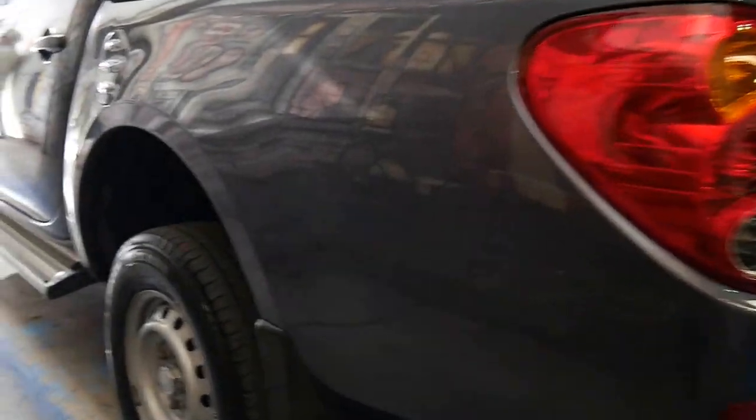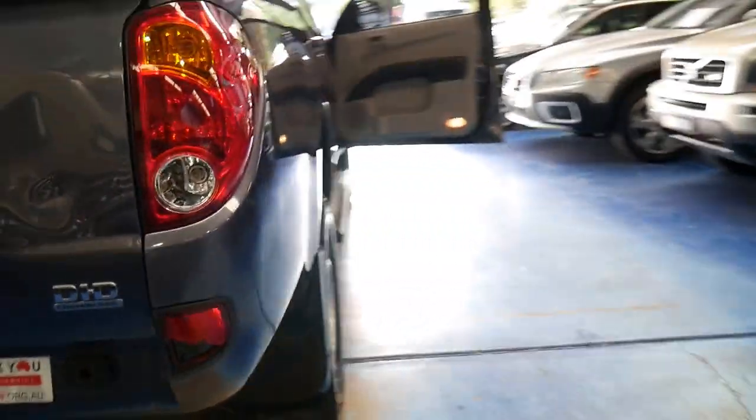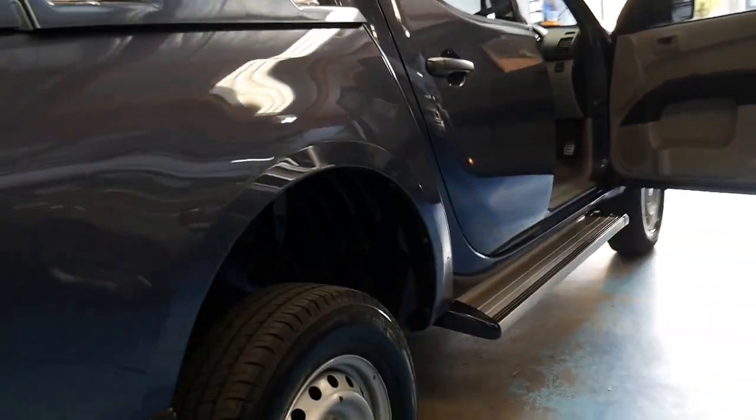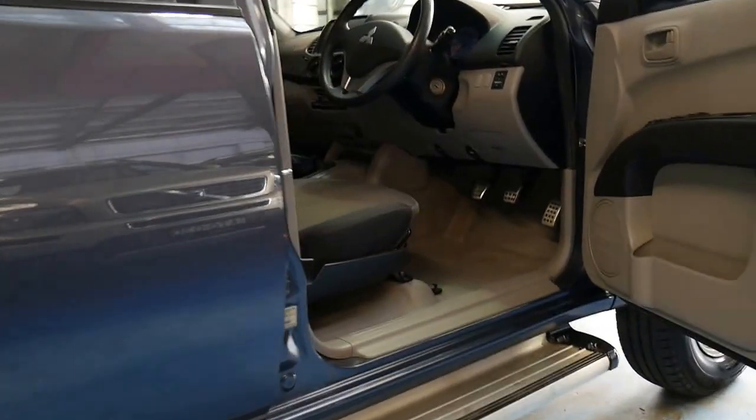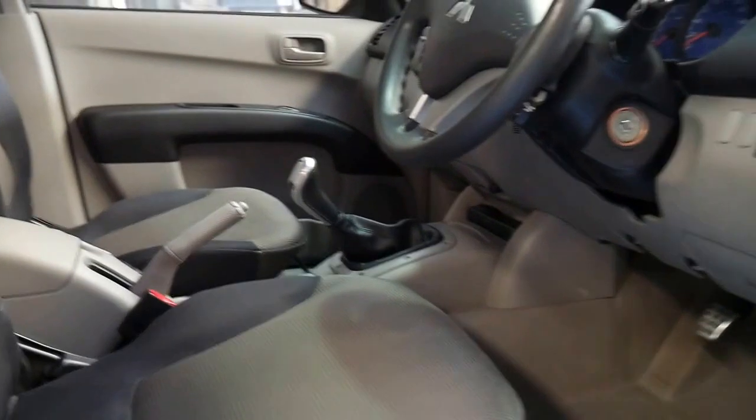Tyres are in very, very good condition. And being a Triton they seem to hold their value very, very well. It's called the DID common rail. It's got a few bumps and scratches on it but overall, for 15 grand or just under, for an 09 turbo diesel it's in exceptionally good condition.